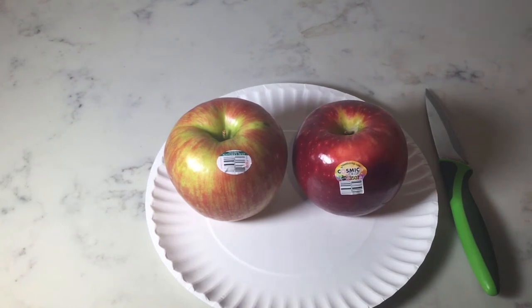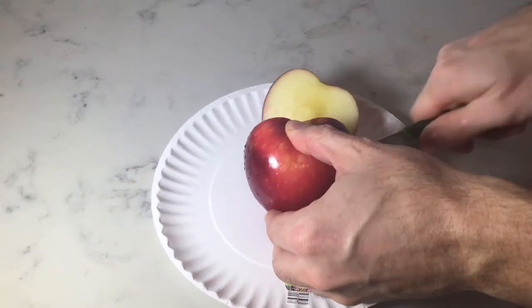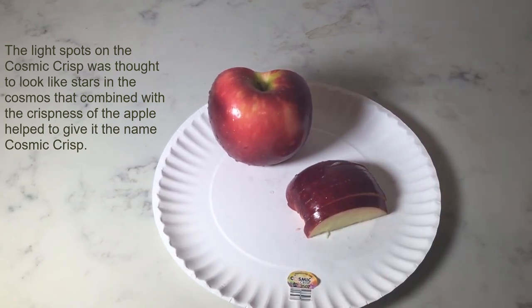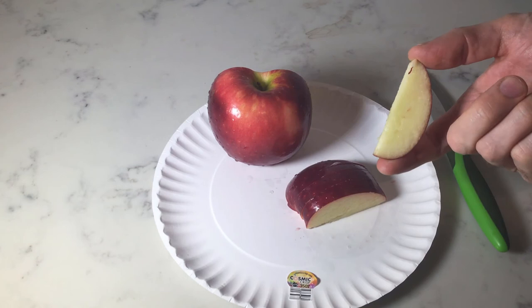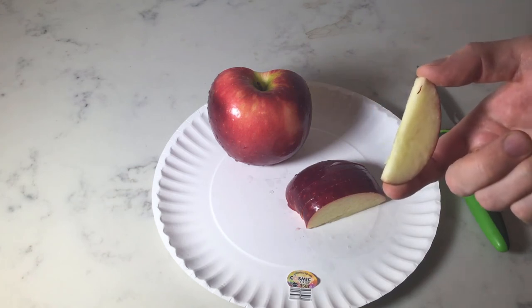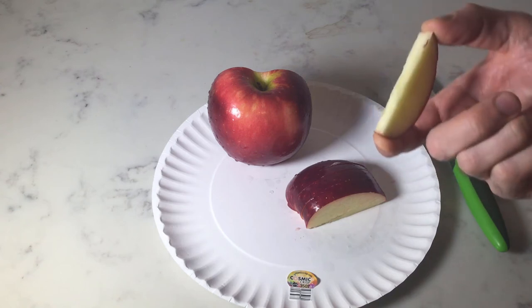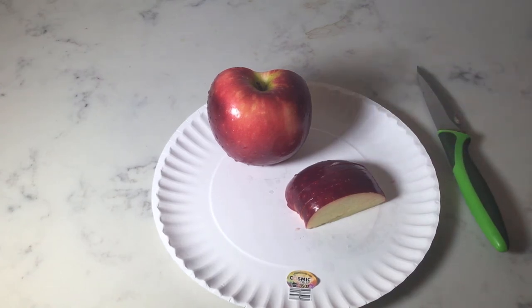So I'm going to cut these open and see how they taste. So it's a pretty sweet apple. Pretty rigid and very stiff, so you can really feel it when you bite into it. It's got a good flavor. It's not quite as tart as a Honeycrisp — it's a little bit sweeter. Overall, it's a really good apple.